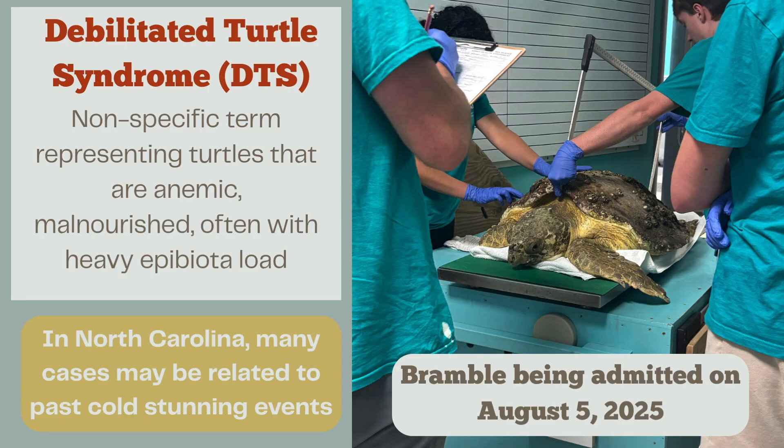Debilitated turtle syndrome, or DTS, is a nonspecific term representing turtles that are anemic, malnourished, and often with a heavy epibiota load. Epibiota are living organisms that find homes on sea turtles' carapace — this can include algae and barnacles. These turtles are often lethargic, which makes them easy targets for organisms to find a home on their carapace. We might not know exactly why these turtles are sick, but there are certain symptoms that are similar between all DTS cases.